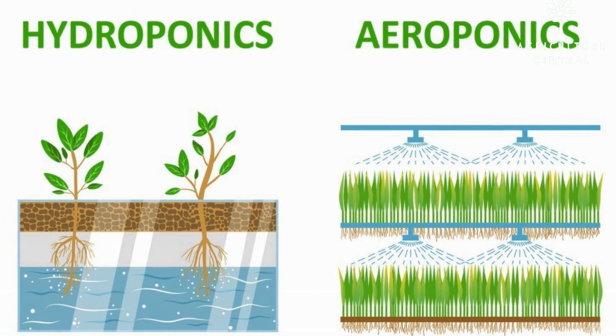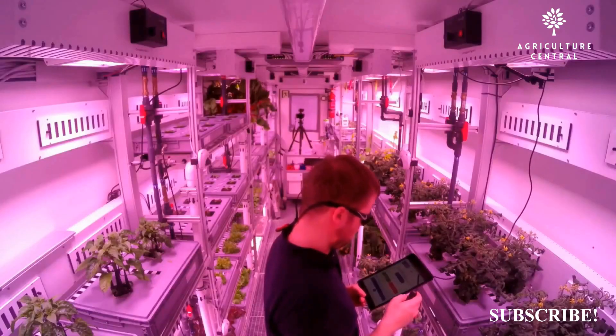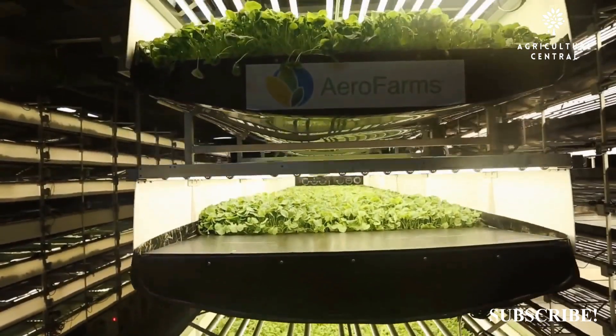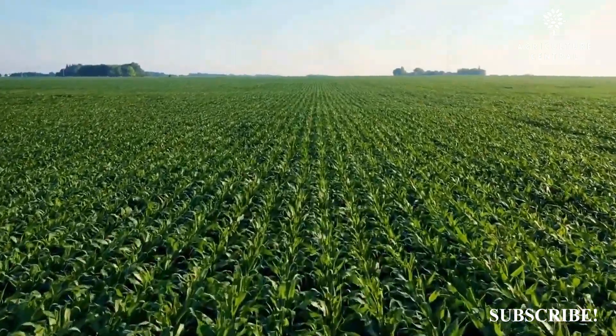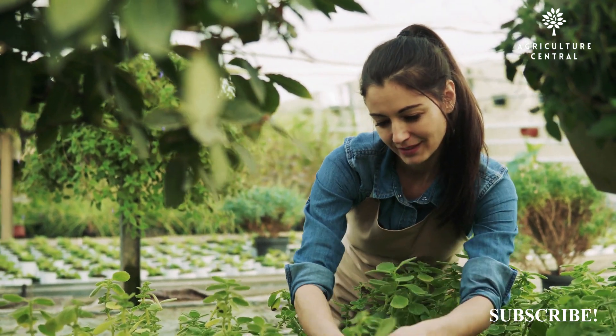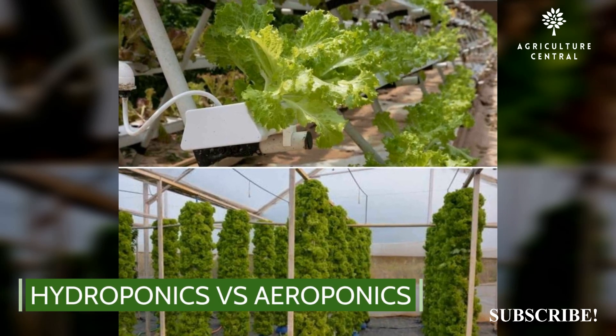Hydroponics and aeroponics are methods of growing plants without using soil. Both methods have the advantage of allowing plants to grow faster and with less space than they would in soil, and they also allow for more control over the plant's growing conditions. However, they can be more complex and expensive to set up compared to traditional soil-based gardening methods.